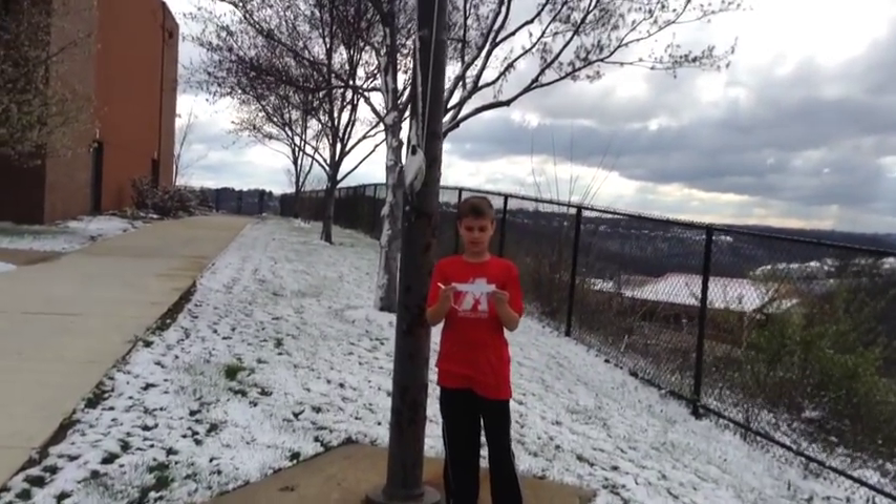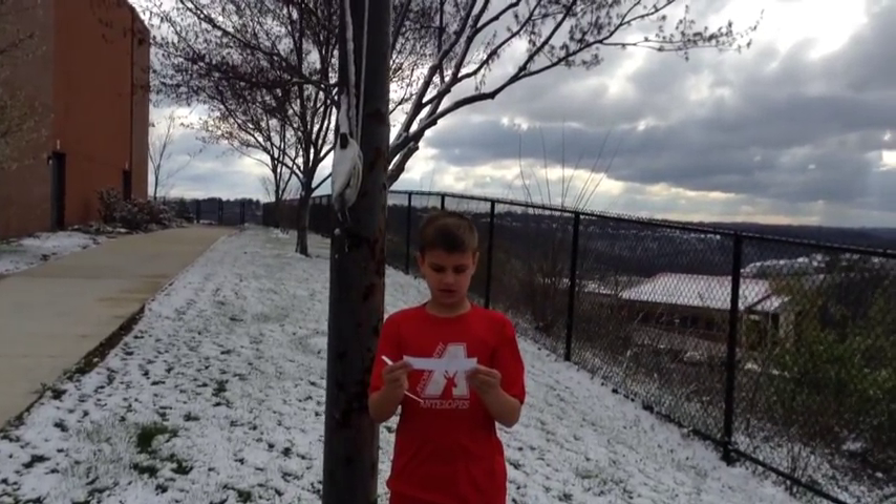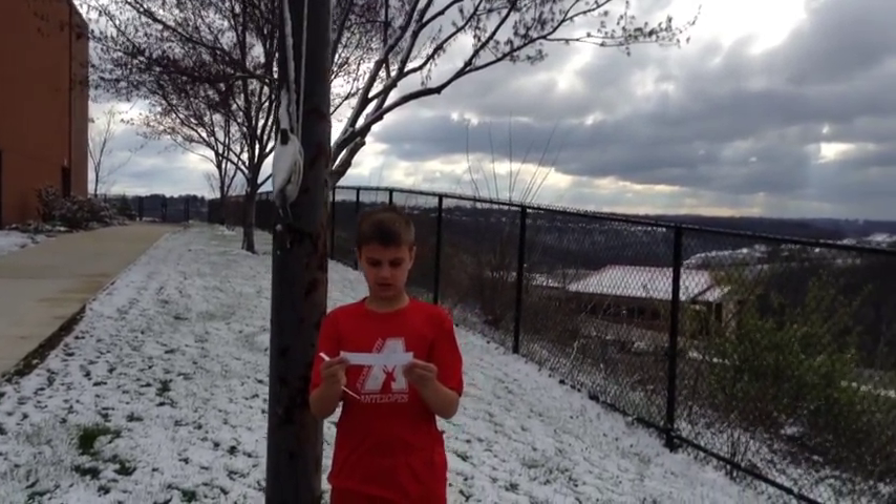Our primary school is a brand new building. They built it where we used to have a field. It is just over the hill. Kindergarten, 1st, and 2nd grade go to that school.